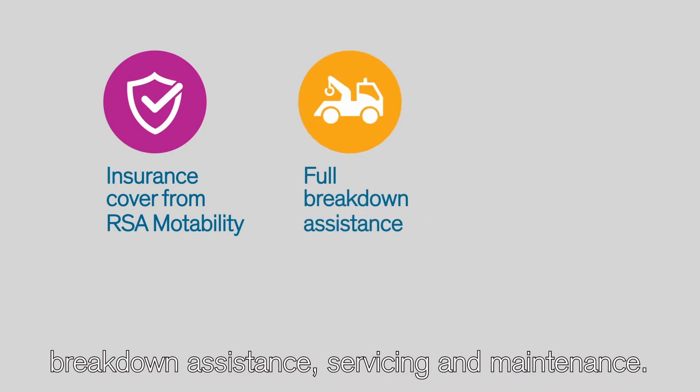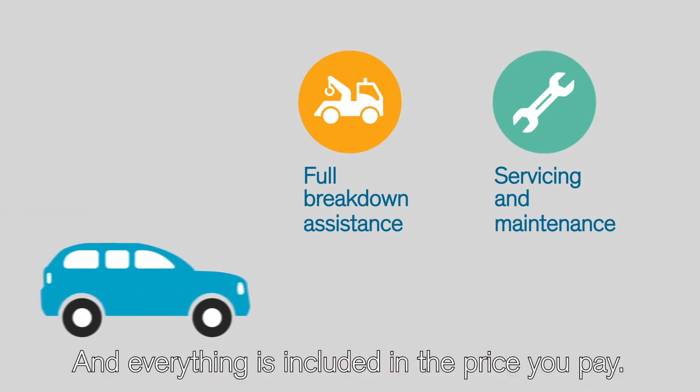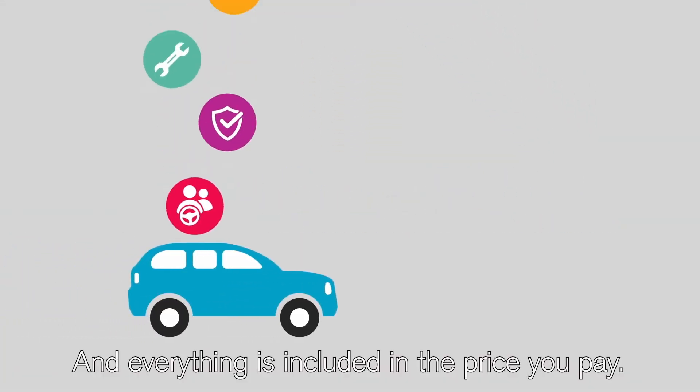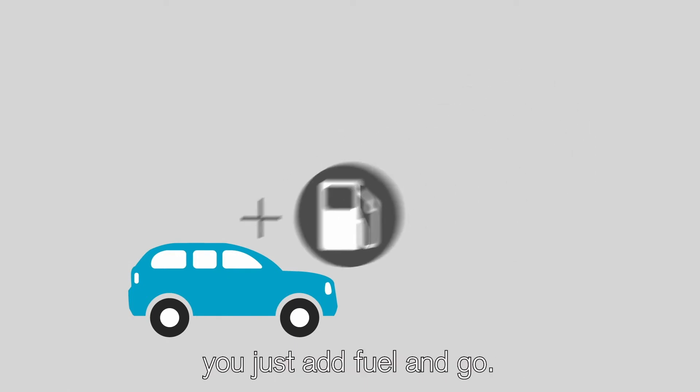Motability arrange the insurance, breakdown assistance, servicing, and maintenance. Everything is included in the price you pay. With everything taken care of, you just add fuel and go.